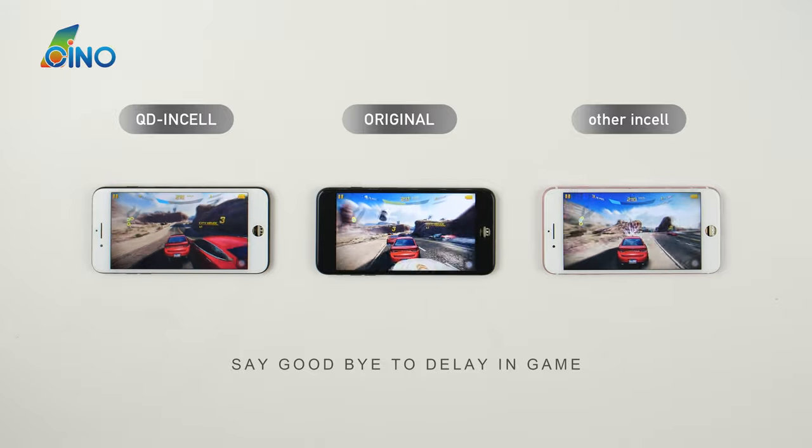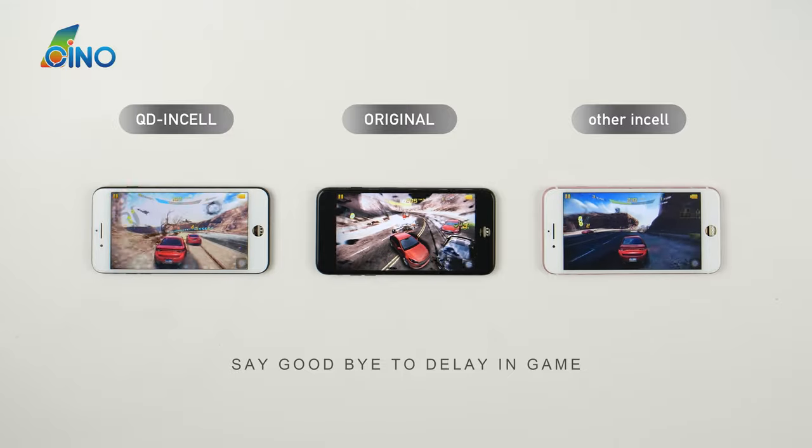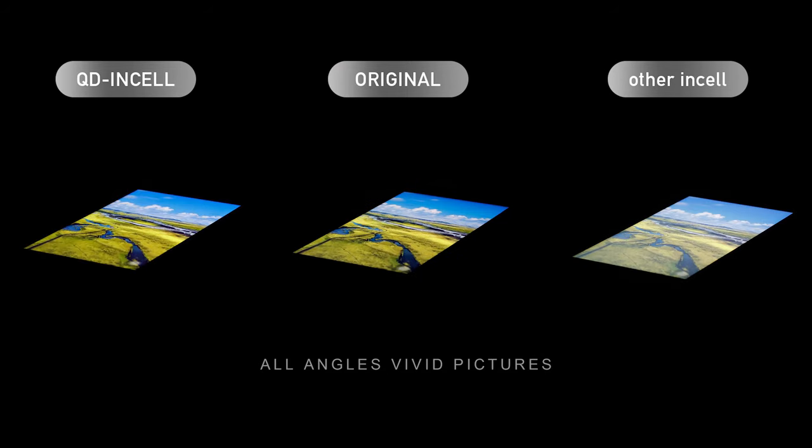Without any delay, you can count on this high frame rate. QD and Cell — car games, fighting games, competitive games. It helps you to gain an edge on these games. All angles, vivid pictures.